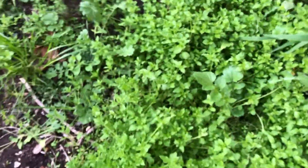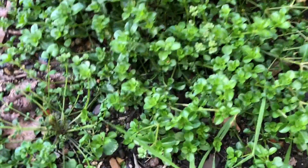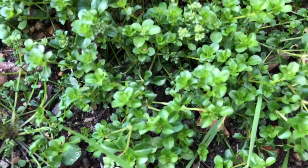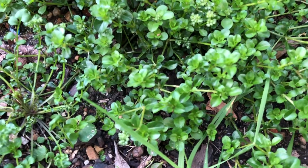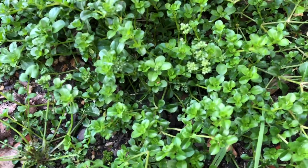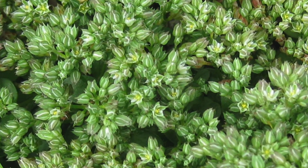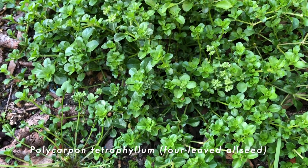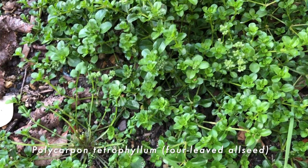Here's the main star — the one that we can eat — but let's first look at a look-alike growing next to it. In this case its leaves are a lot smaller than the chickweed growing next to it, but I've seen it looking pretty similar to chickweed. Those flowers are quite distinctive. This is Polycarpon — I forget its species name — but it's commonly known as four-leaf allseed. It's not an edible.